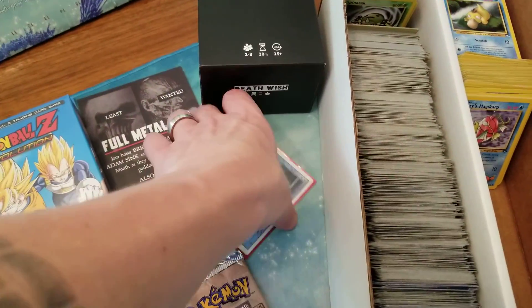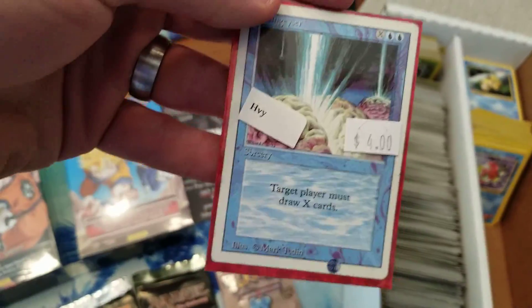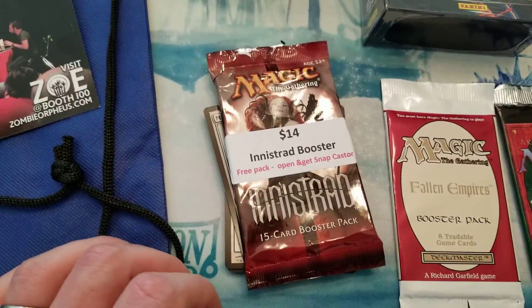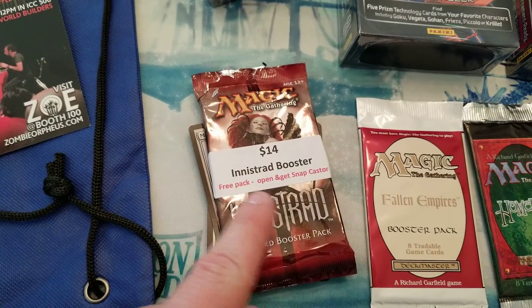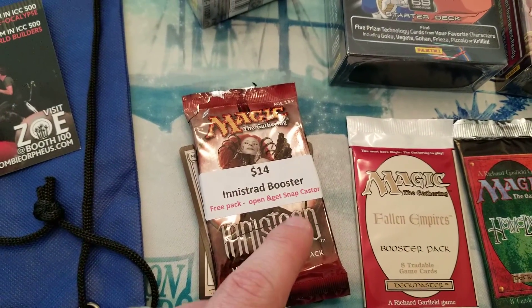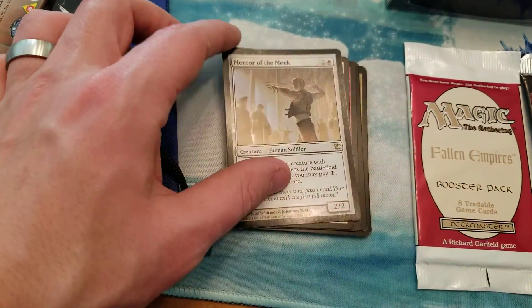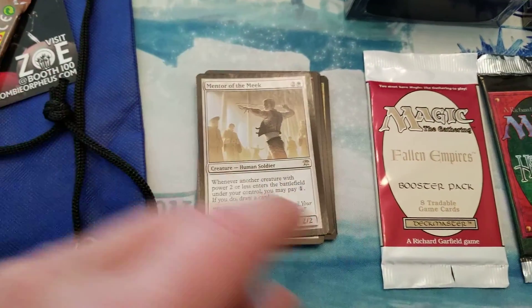Picked up a Brain Geyser for the Commander deck and I also picked up a pack of Innistrad. I did open it because as you can see, if I would have got a Snapcaster Mage, already got a free pack. But I did pull a Foil Mentor of the Meek, so that's cool.